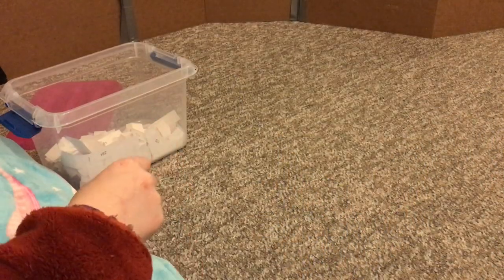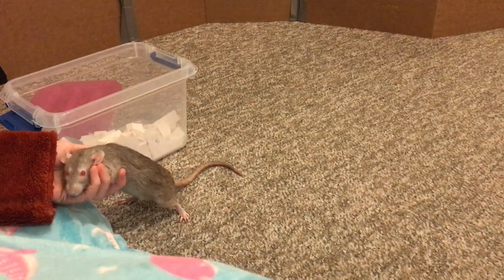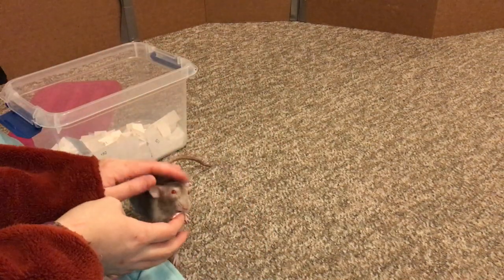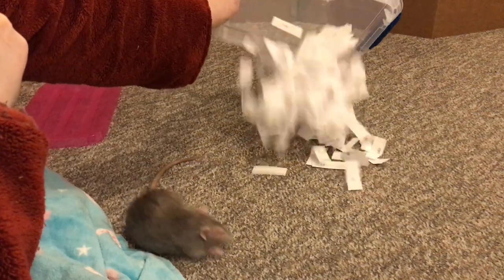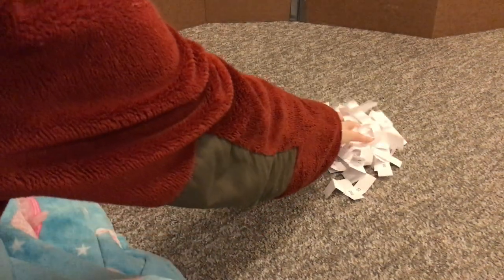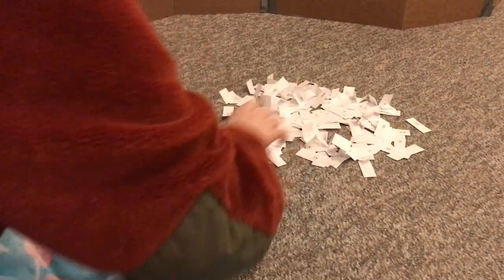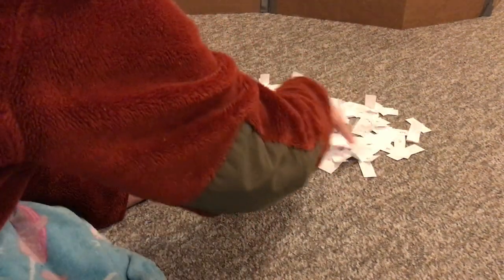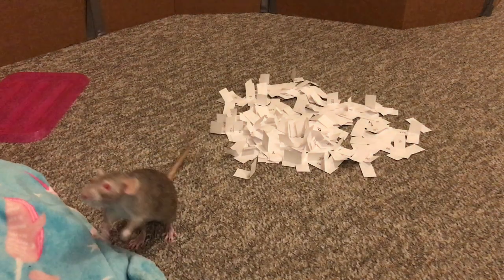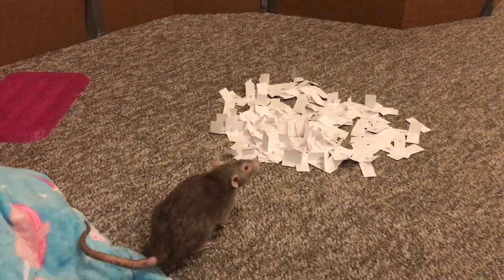Oh we accidentally scared Pickle. Sorry Pickle. Hi Pickle Wickel. Pickle's not happy at all. Pickle, come here, I need your help drawing these. So first up, it's Pickle's turn. Pickle, can you go pick one?